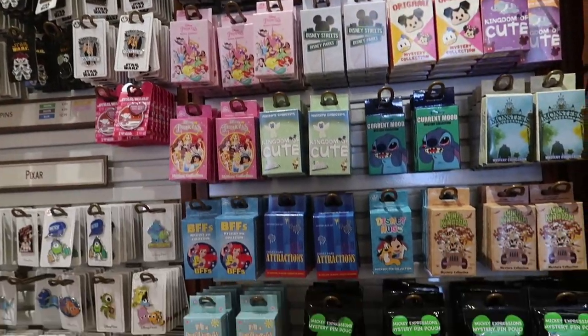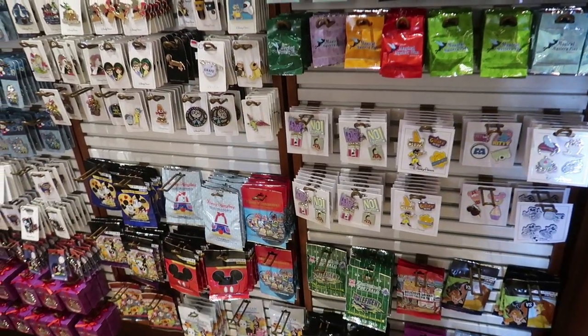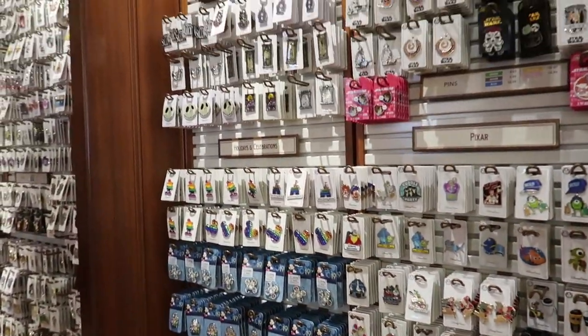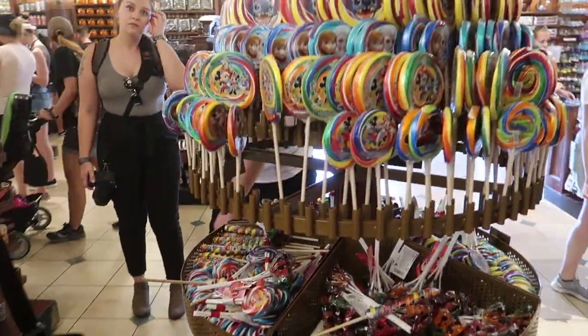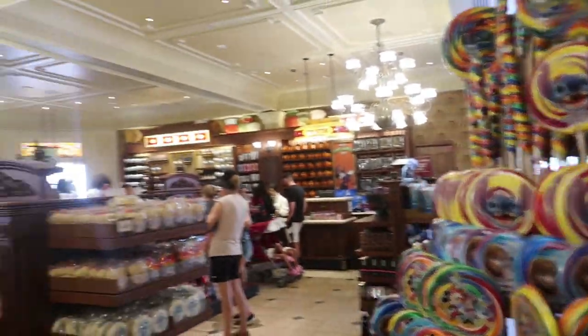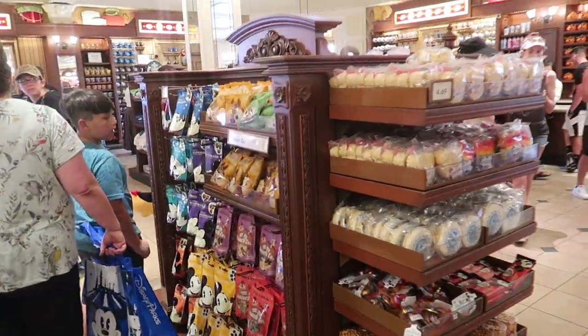They have just a small selection of pins here. The actual pin store is in Frontierland — it's called Frontierland Pin Traders and has a much bigger selection. There's also a very small selection of candy and snacks, because directly across from the Emporium is the Main Street Bakery, which has the full selection of items.